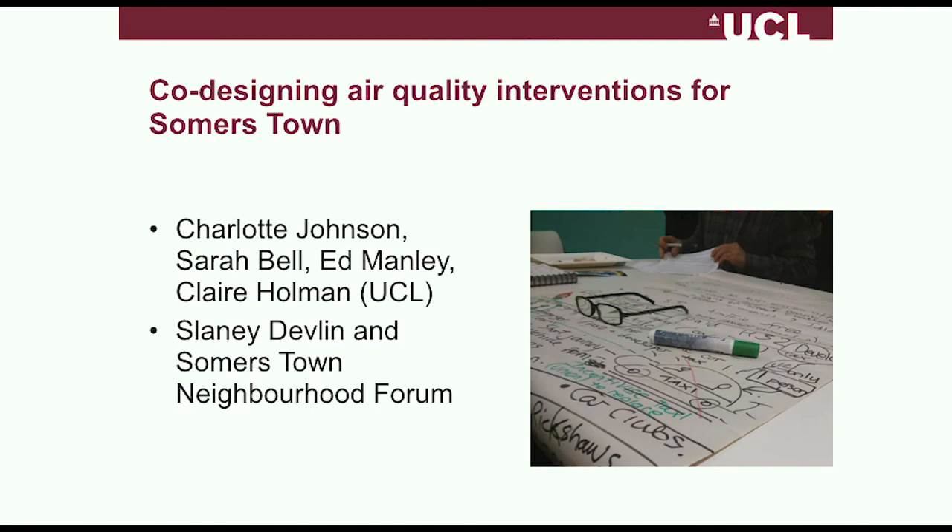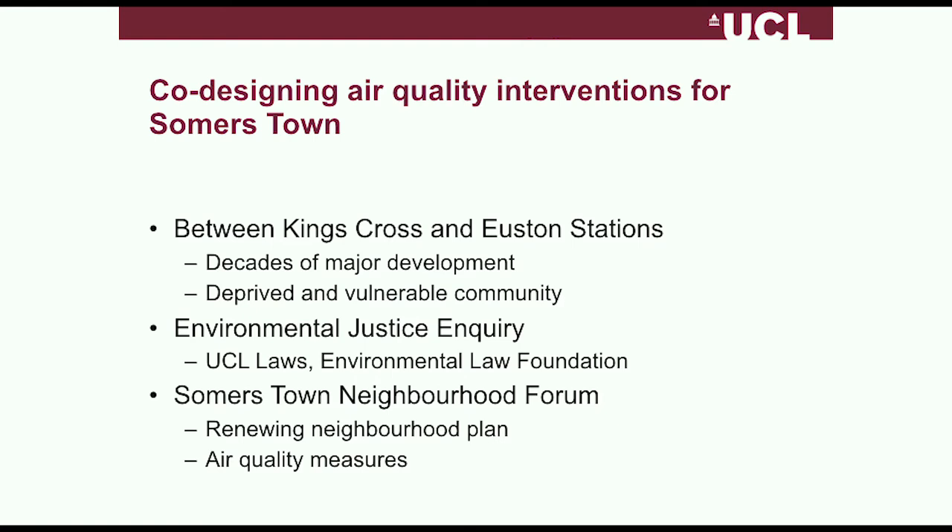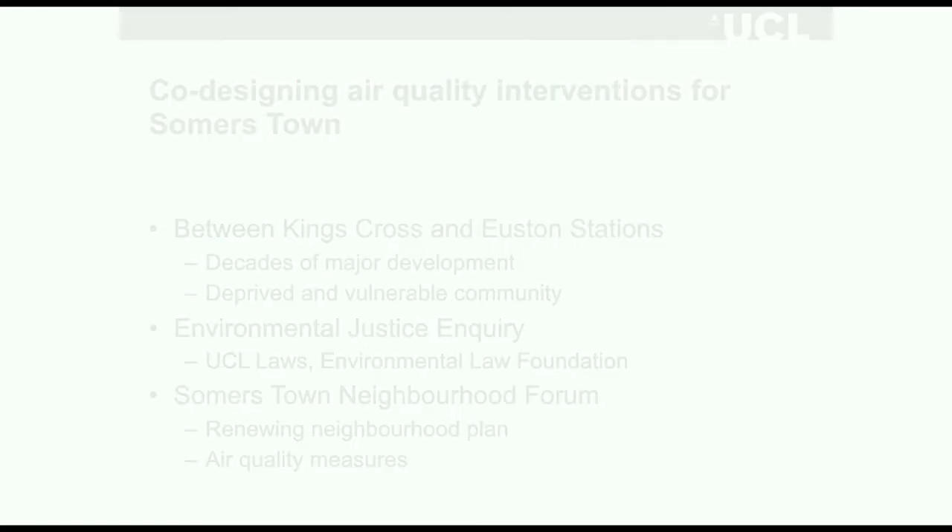The next case study, based on that kind of process, was a conversation we started with residents in Somers Town. This is an entirely internal UCL project funded by our EPSRC Impact Acceleration Account. The scale of funding dropped from about £300,000 for the first project down to £30,000 — which was actually useful discipline, because no one in the commercial world would spend £300,000 designing a rainwater tank. If we can demonstrate that our processes still work at much lower funding levels, we're getting closer to having real impact.